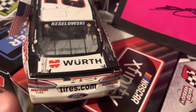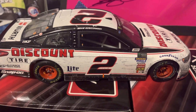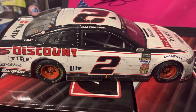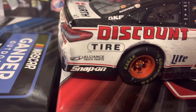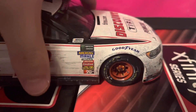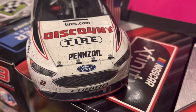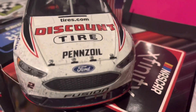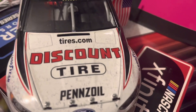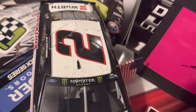Keselowski on the rear windshield banner. On the other side of the car you can see a lot of dirt and rubber buildup - this car is caked in dirt. You can also see a little bit of damage right here, not much but it's there. On the front it's a very, very dirty Ford Fusion front end: Fusion, Ford, Penzoil, Discount Tire, Tires.com, Monster Energy, and the number 2 on the roof.